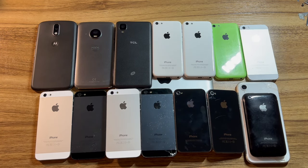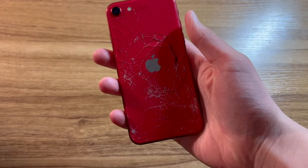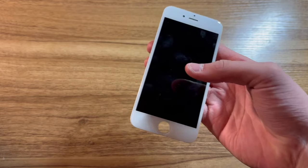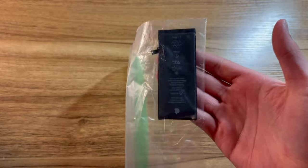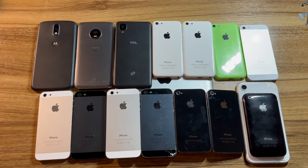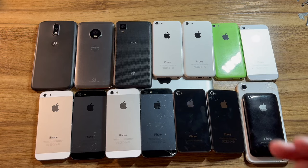I noticed while editing this video that I completely forgot to mention the red iPhone SE 2nd generation, the black iPhone SE 2nd generation, the iPhone 6 screen, and the iPhone 6 battery that he sent me. So that's just about it for this video — I have quite a few more videos planned regarding a lot of these devices. Thank you guys so much for watching, I really appreciate it and I hope you enjoyed. Comment, like, and subscribe. Peace out guys.